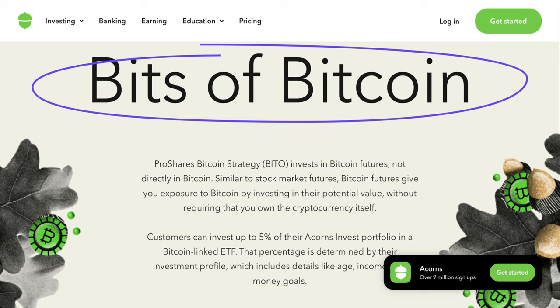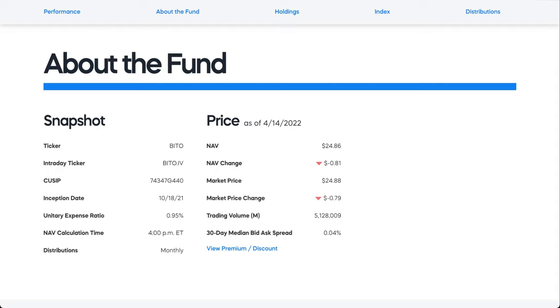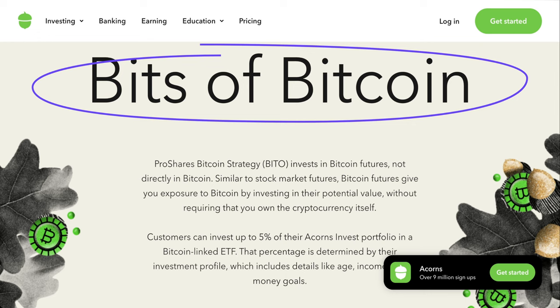You're investing into Bitcoin futures, which generally tends to track the same Bitcoin price. When we compare the Bitcoin price with the BITO ETF, we can see the ETF performing year-to-date slightly better than actual Bitcoin. However, this ETF was only started in October of last year, so it has just about six months of history. Looking at the last six months, actual Bitcoin has done much better than the Bitcoin ETF — a difference of almost five percent, which is significant.